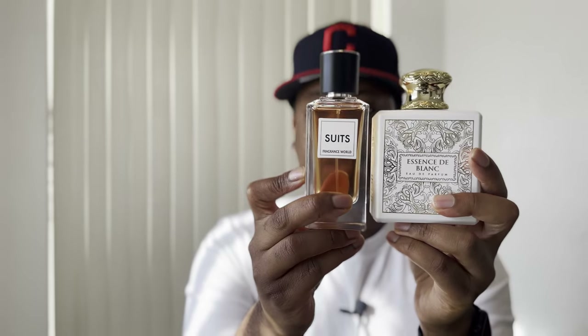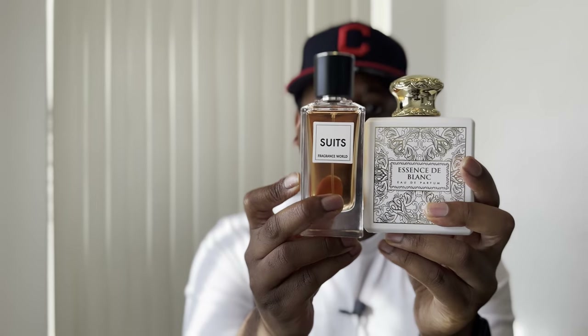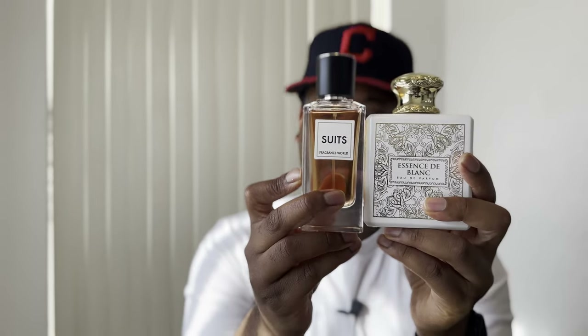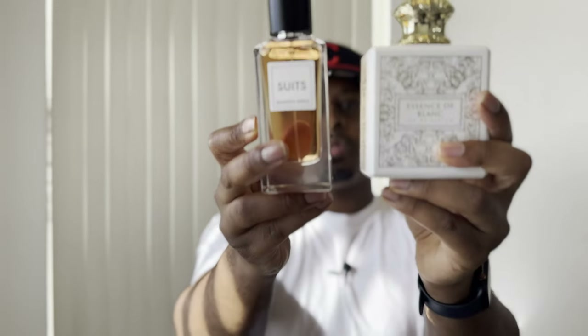If you're looking for a really nice middle eastern fragrance house — whether for clones or originals — definitely check out Fragrance World, because their fragrances are top-notch. That's the house of Fragrance World.